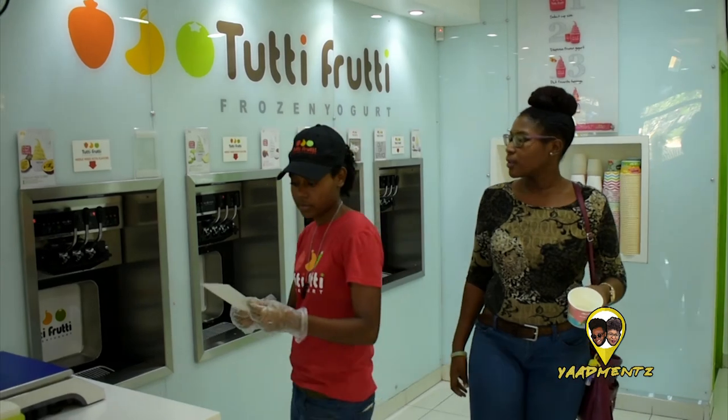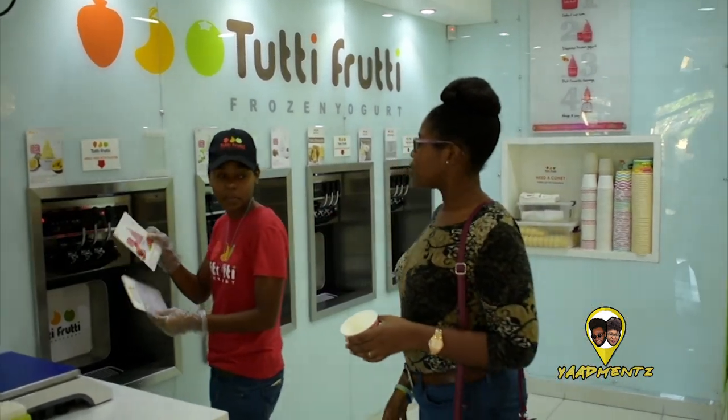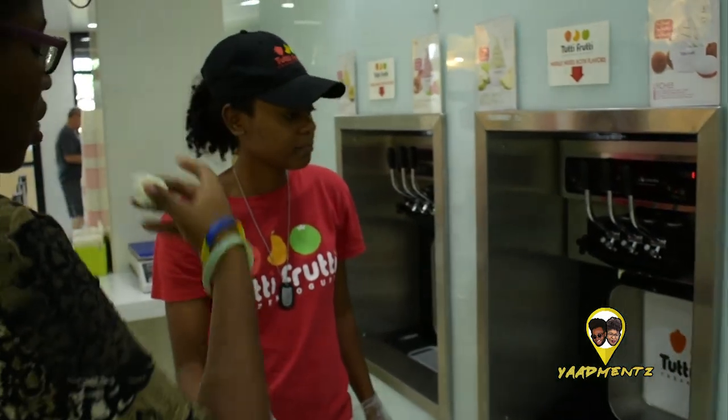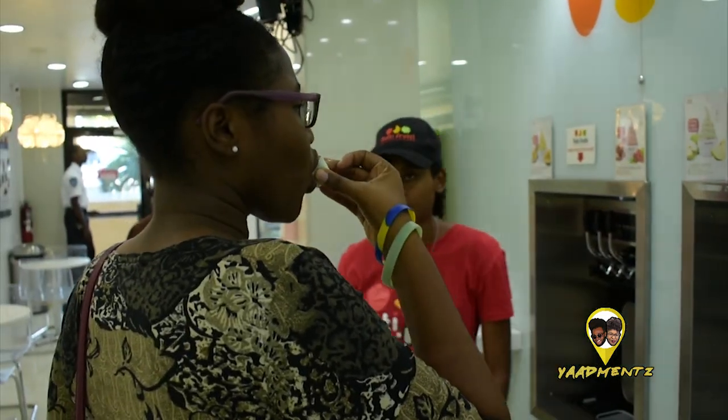The customer service was really nice. We came in and had someone to assist us — her name is Shanae. Big up yourself, Shanae, if you're watching, comment down below. She let us taste whatever we wanted to taste, because they have new flavors and we wanted to try those flavors and decide what we would get. You can always try before you take the flavor that you want, so if you don't like it, you don't have to get it. Samples are always available.